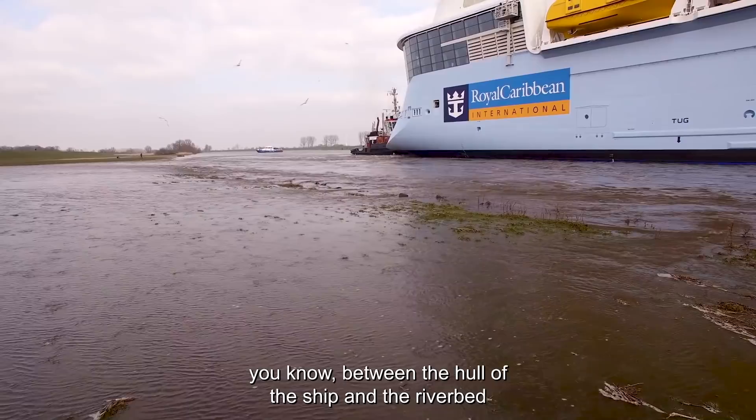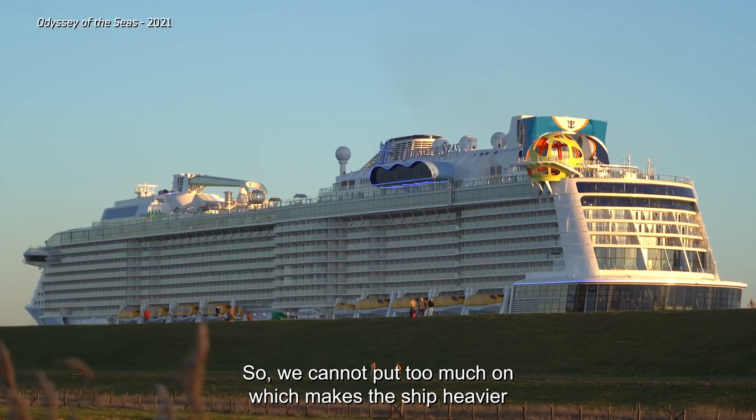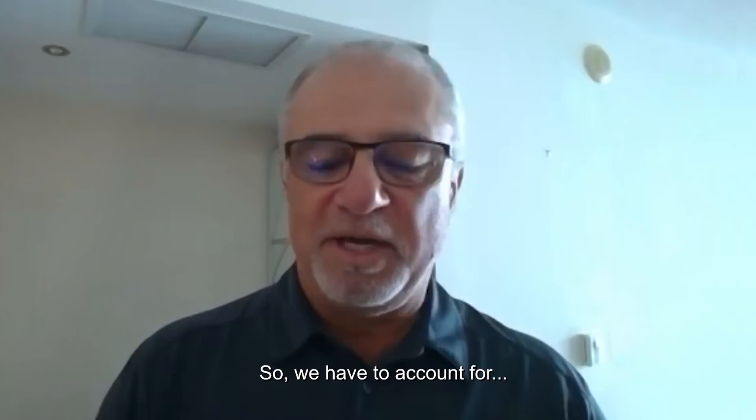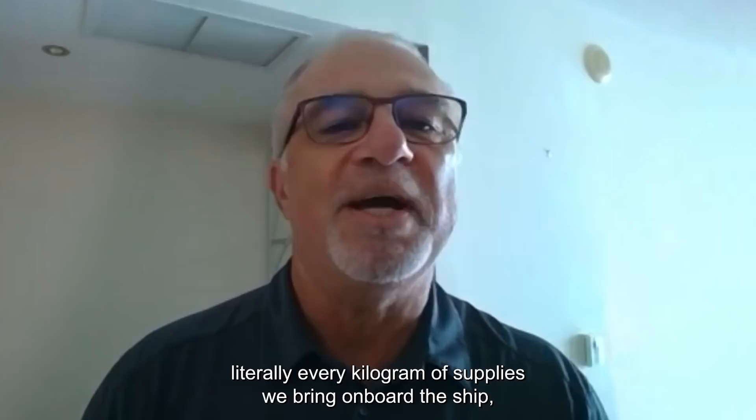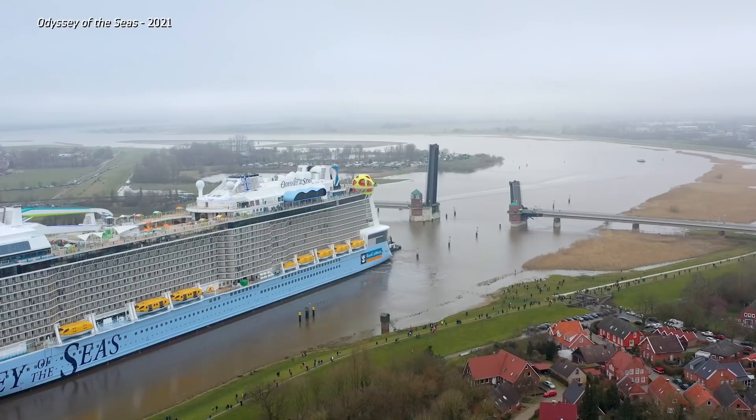For a ship like Odyssey of the Seas, the clearance between the hull and the riverbed is probably 30 centimeters — about a foot — in certain areas. They cannot put too much weight on board, as that makes the ship sit deeper in the water. Every kilogram of supplies brought on board must be accounted for, so the yard can calculate the total weight of the ship and make sure she doesn't get stuck anywhere.